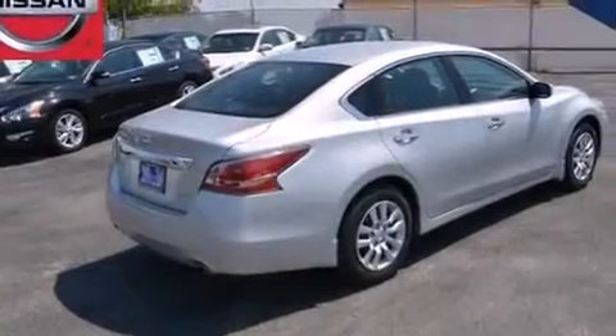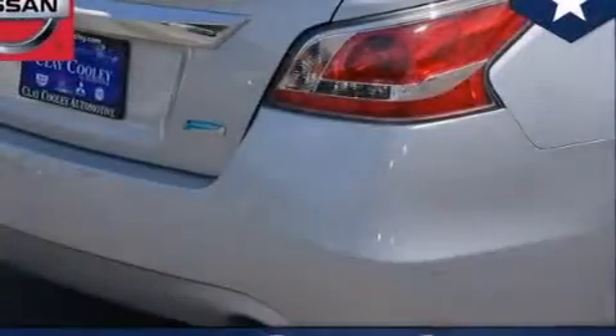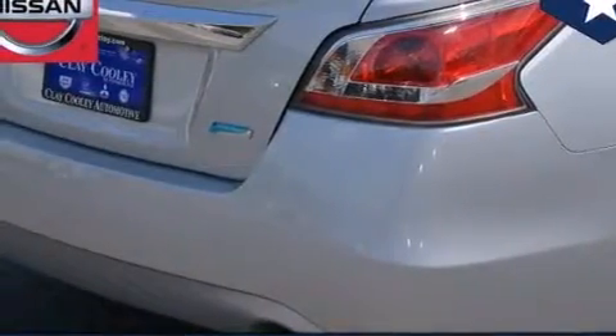With an EPA estimated rating of 38 miles per gallon on the highway, this automobile pays off in the long run.